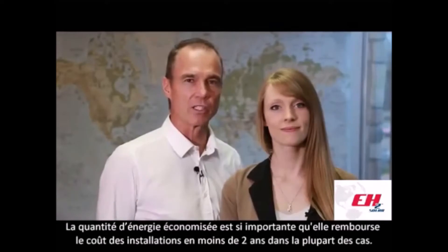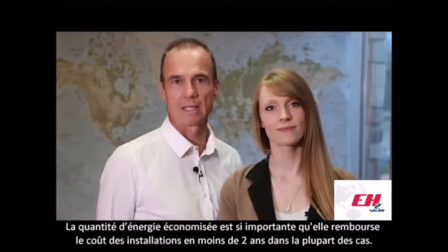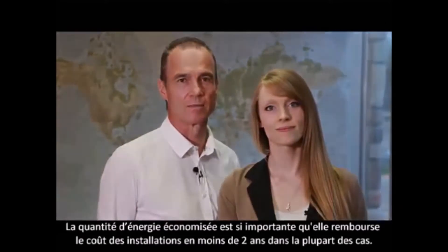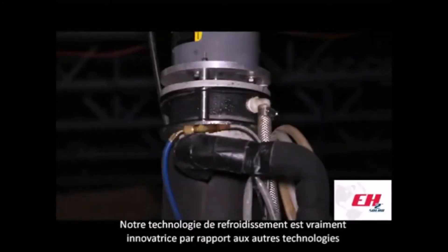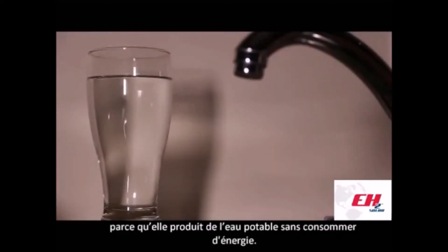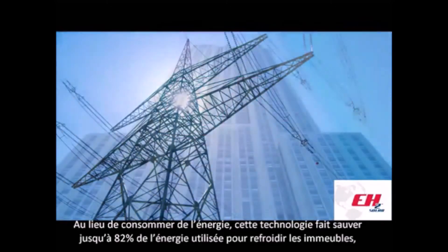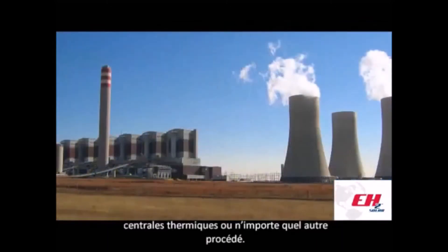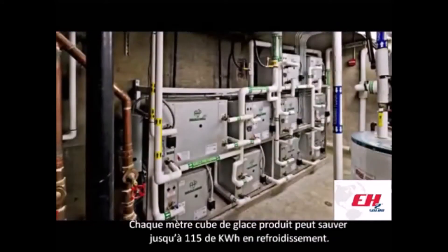The amount of energy saved is so important that it reimburses the installation costs in less than 2 years in most cases. Our cooling technology is really innovative compared to other desalination technologies because it produces potable water while requiring no energy to do so. Instead of consuming energy, this technology saves up to 82% of the energy used for cooling buildings, power plants, or any other process. Each cubic meter of ice produced can save up to 115 kWh in cooling.